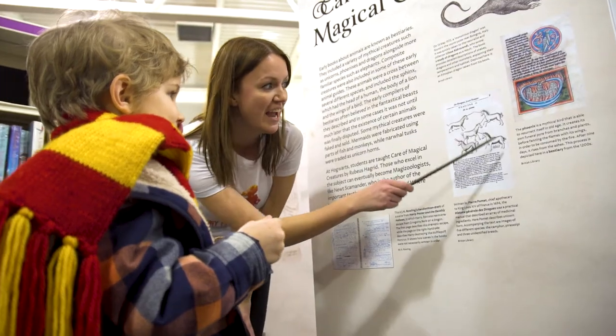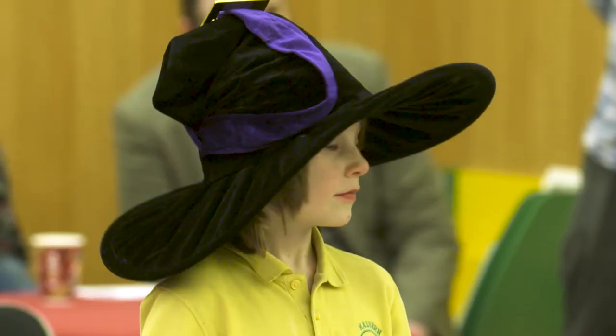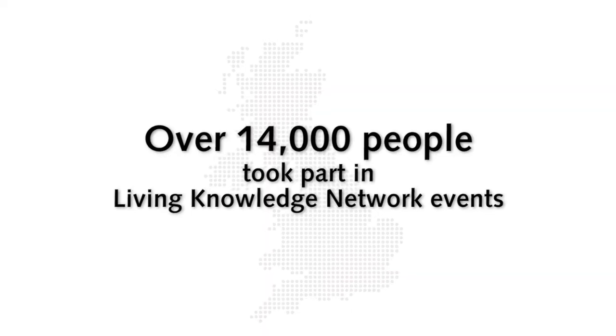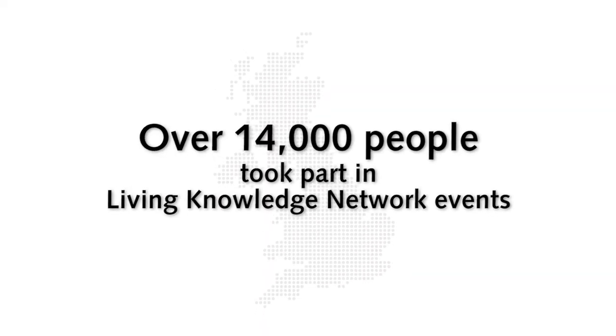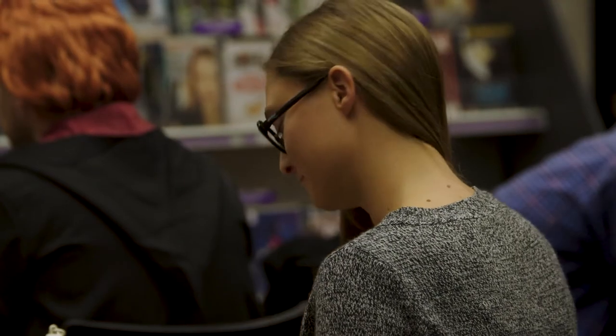Libraries have worked with local partners including universities, museums, and theatres to create their displays and put on events.